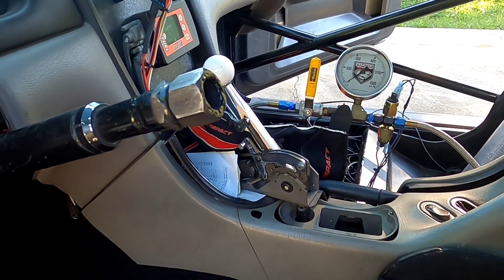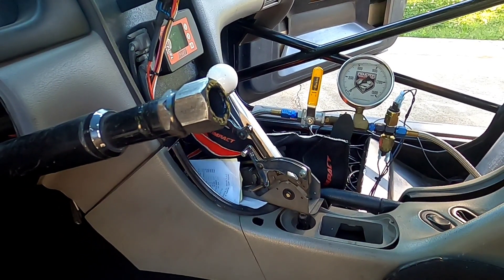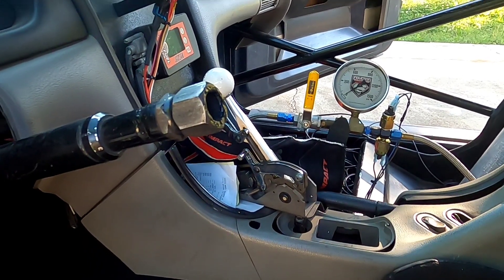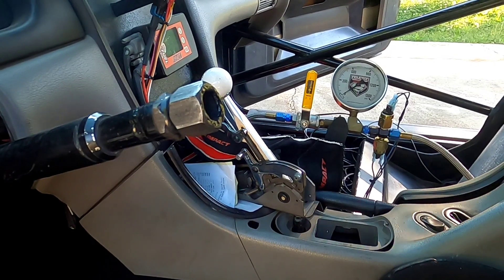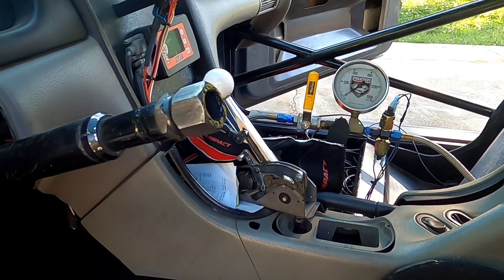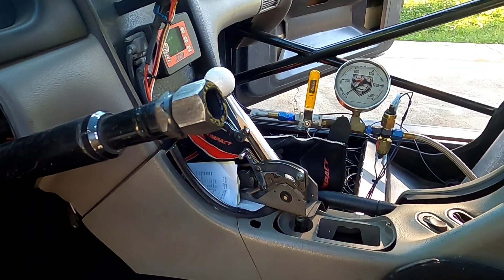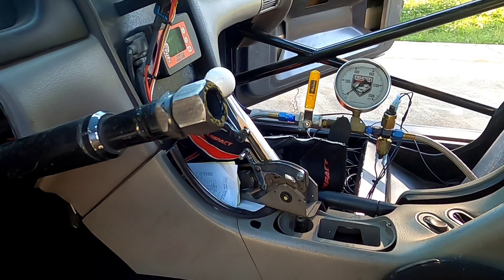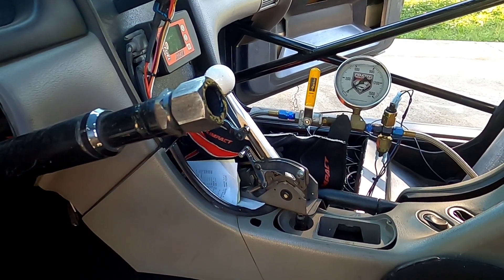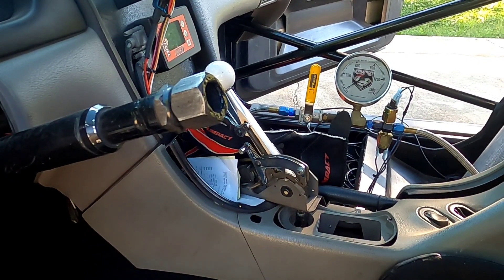Another big ticket item that applies to all cars is making sure that you have a working neutral safety switch. I have made people try to crank their car in gear in the line, and if it cranks in gear it's a no-go. So just be aware of that when you go to an NHRA track — they will check for the neutral safety switch.